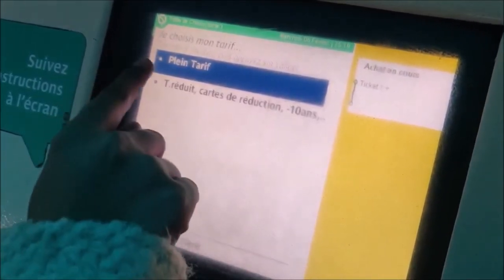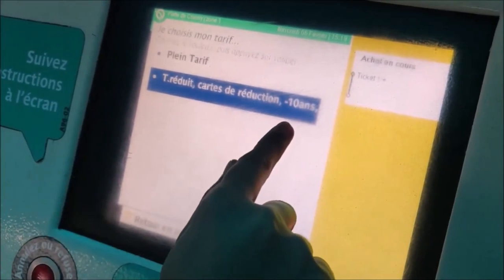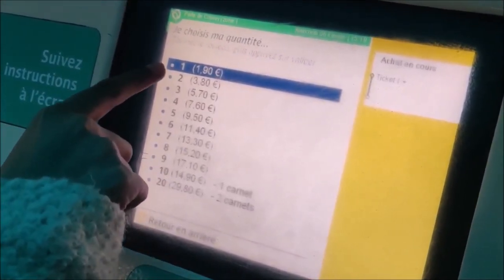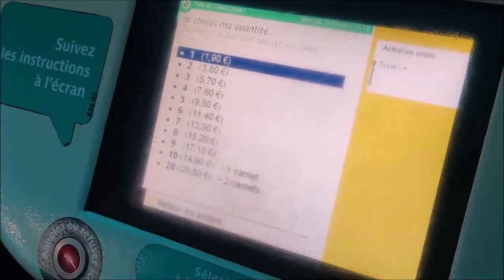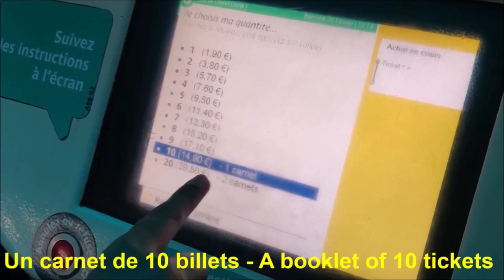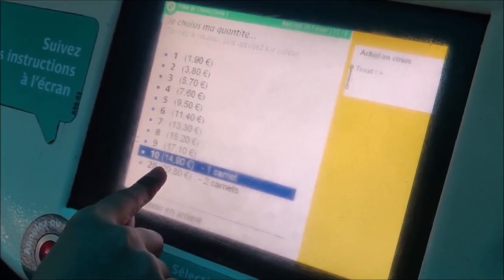Now again there are two options: 'Plein tarif', which means the full fare, and 'Tarif réduit', which means the reduced price for children who are less than 10 years old. I'm going to select Plein tarif. There are also options for quantity — one ticket costs 1 euro 90 cents, two tickets costs 3 euros 80 cents. I am going to purchase a carnet, which is a booklet of 10 tickets, which will cost me 14 euros 90 cents, saving me 4 euros 90 cents.